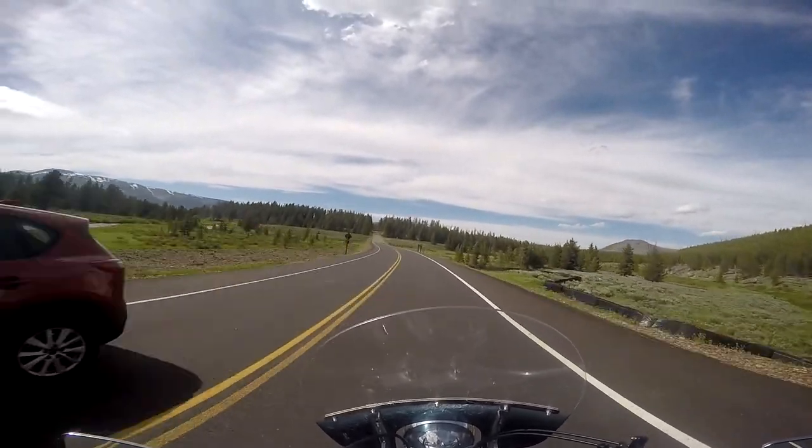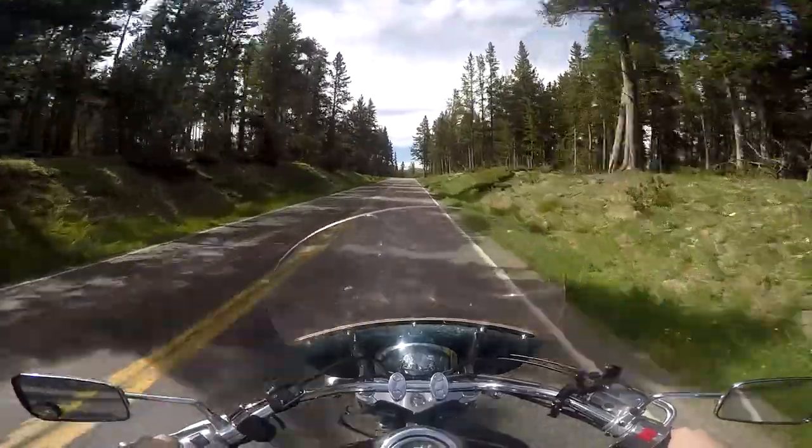I typically never ride without a helmet, but after being cooped up in the damn thing for three days, I needed to feel the wind through my hair.